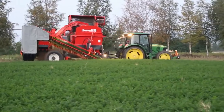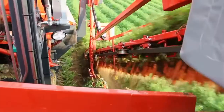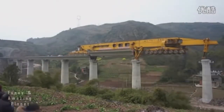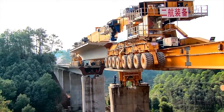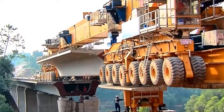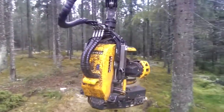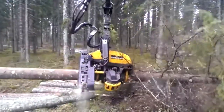#81: Carrot Harvester — combines maximum productivity with gentle crop handling. #80: Bridge Assembler — builds a bridge by extending the installed segments and rolling the next pre-made bridge segment into place. #79: Forest Machine — comes with a robust structure, strong grip, and powerful feeding mechanism.